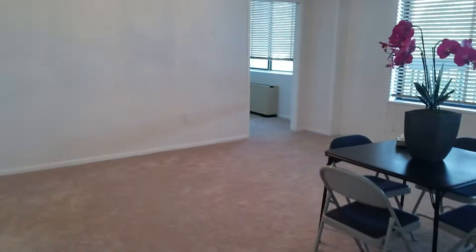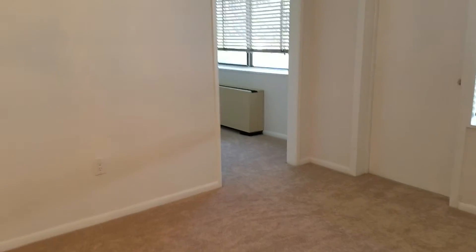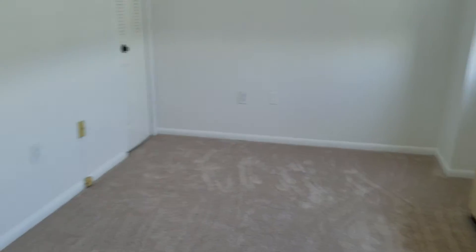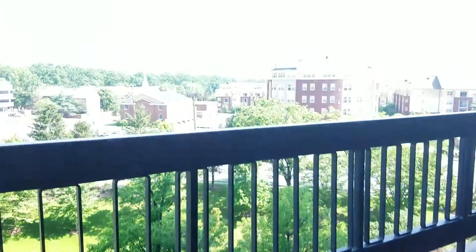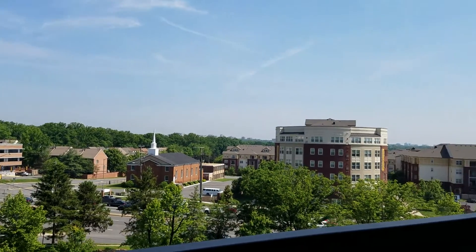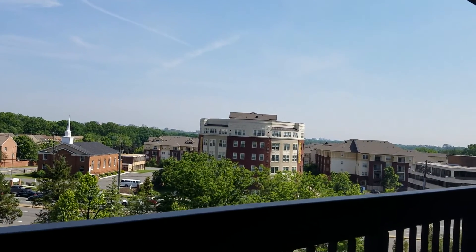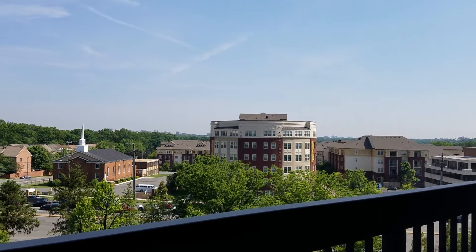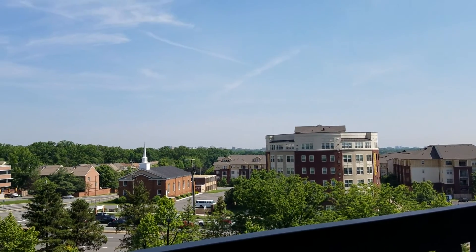And let's go see the second bedroom. This is the view from the balcony. You can see the Air Force Memorial and some of the monuments of DC. You can also see Arlington and the Ballston Metro Station direction and Ballston Mall.